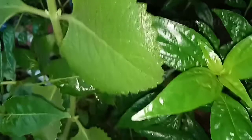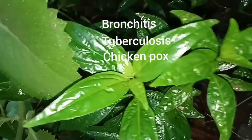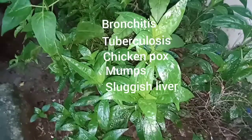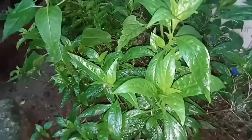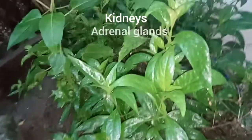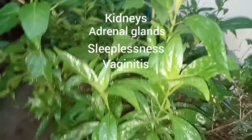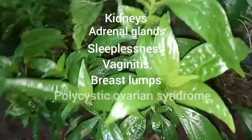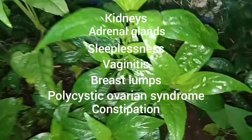Additionally useful for bronchitis, tuberculosis, chickenpox, mumps, sluggish liver, spleen, kidneys, adrenal glands, sleeplessness, vaginitis, breast lumps, polycystic ovarian syndrome, and constipation.